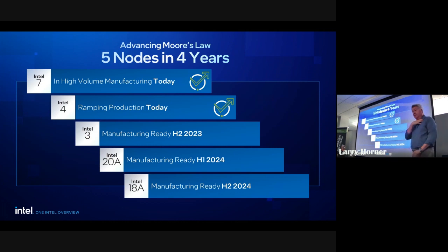Where we are today: we're actually shipping product at 4 nanometers. Two and a half years ago we were stuck at 14nm — now we've gone all the way down to 4nm. There's still a lot of 7nm product shipping too. And we're manufacturing-ready and actually testing silicon now at both 20 angstrom and 18 angstrom.